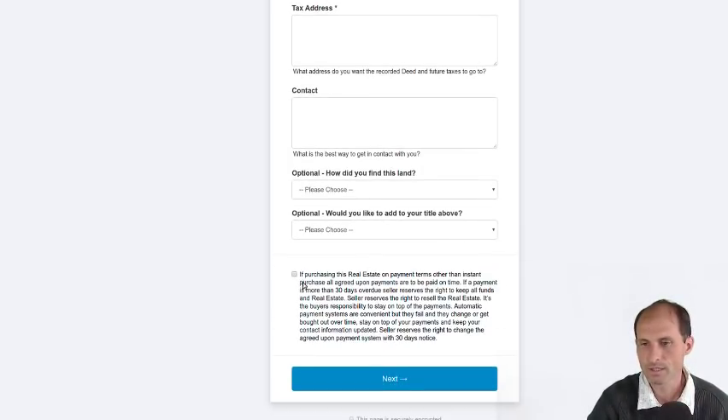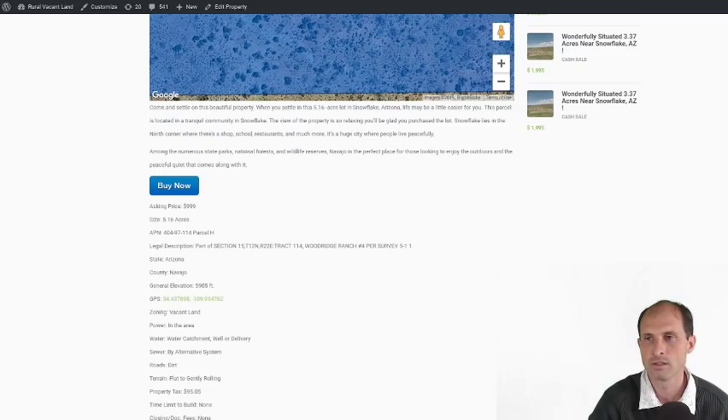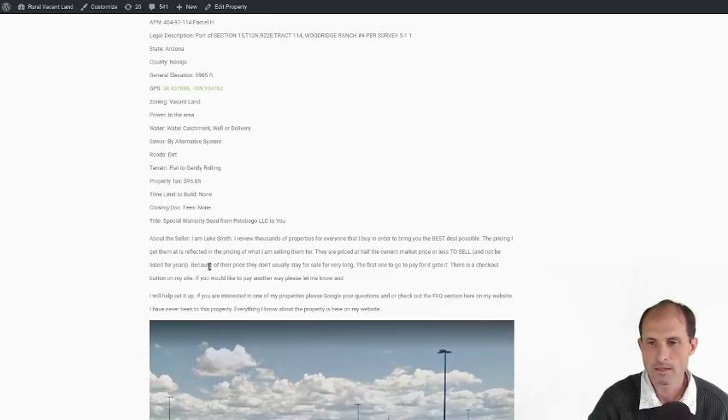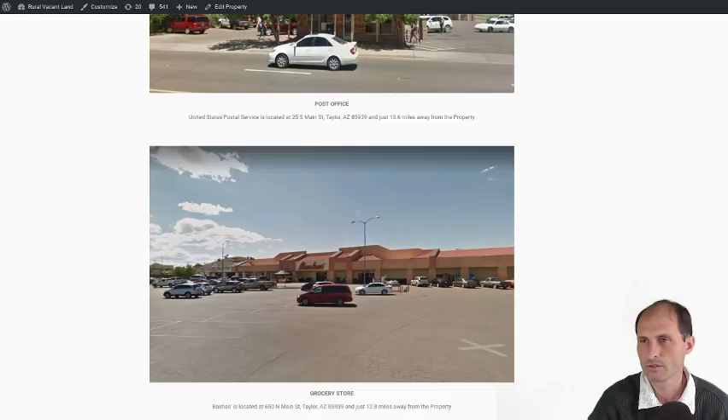Click, hit next. It starts asking for payment information — credit card, debit card, banking account. I've got some pictures of a Walmart not too far from here, a gas station, other stuff nearby.